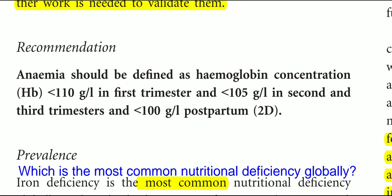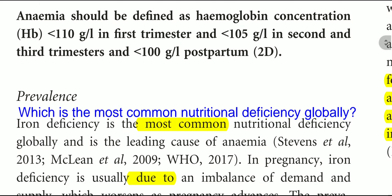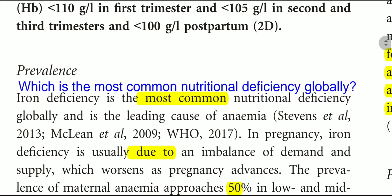Anemia should be defined as a hemoglobin concentration of less than 110 g/L in the first trimester, less than 105 g/L in the second and third trimester, and less than 100 g/L in the postpartum period.